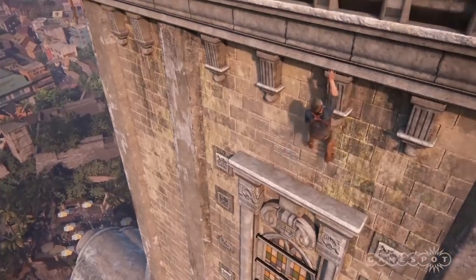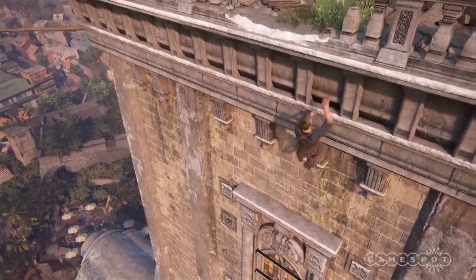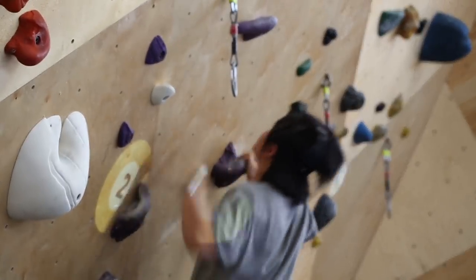Usually, video games are supposed to be an escape from reality. You're not going to break a sweat as Nathan Drake rock climbing in Uncharted, but with augmented reality, climbing is pretty difficult, even on easy mode.